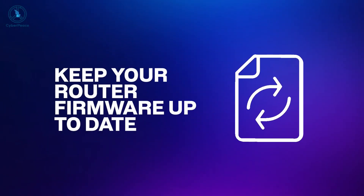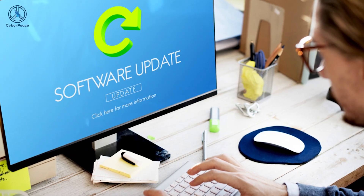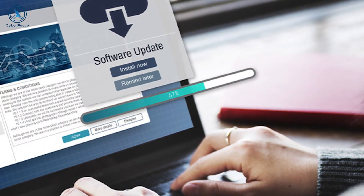For secure password tips, watch the video in the description. Keep your router firmware up to date. It is good cyber security practice to keep your software up to date, and that includes your router firmware. Older firmware will have vulnerabilities that hackers can exploit. Some routers allow users to check from the management interface if firmware updates are available, and a few may offer automatic updates. You can also check the vendor support website to see if updates for your router model are available.